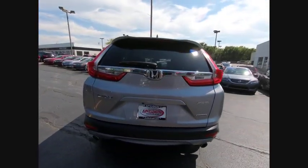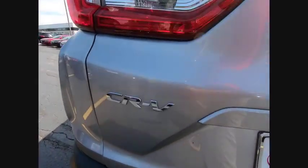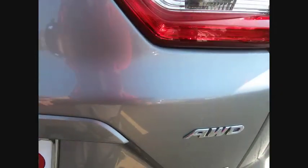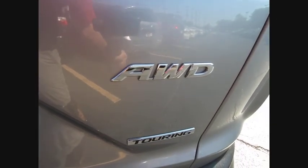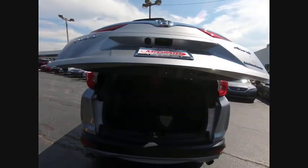This vehicle has less than 10,000 miles. Here are some of this vehicle's great options: turbo-charged, blind spot monitor, heated mirrors, all-wheel drive, aluminum wheels, rear spoiler, power liftgate, brake assist, traction control, and stability control.